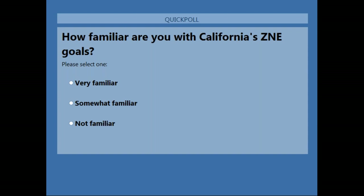It looks like about half the audience is somewhat familiar, which was to be expected. We have about 10% that are very familiar and another 37% that are not familiar. I'm glad to hear that variation, and hopefully today's webinar can provide some enlightenment.